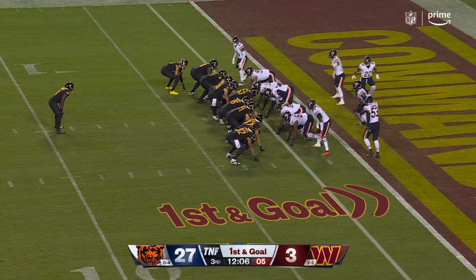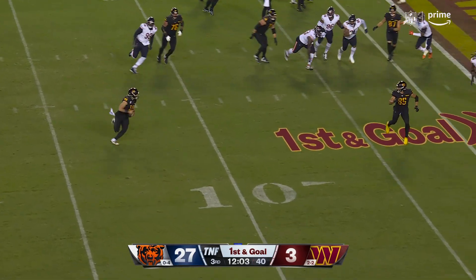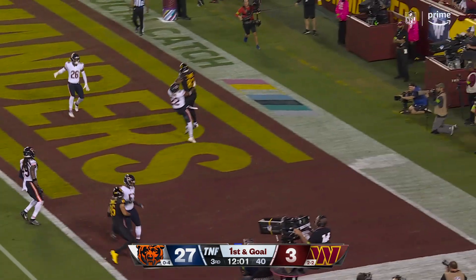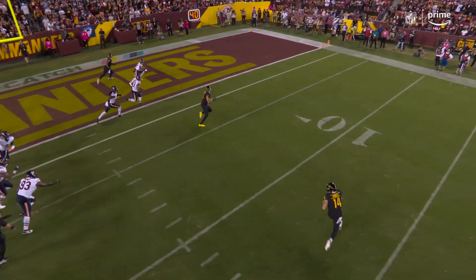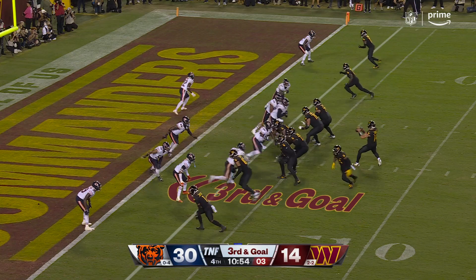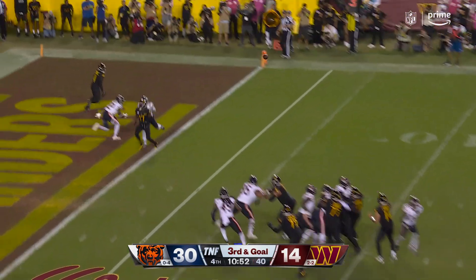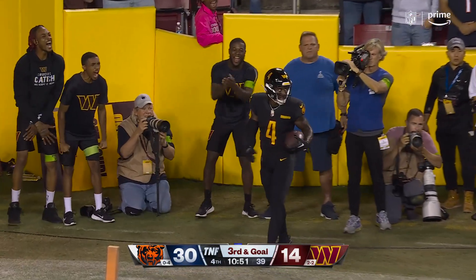On the wing to the right, Robinson is the back. Howell on the run, Howell goes to the end zone — it's caught! Thomas. Touchdown Washington. Wide open — touchdown Curtis Samuel.